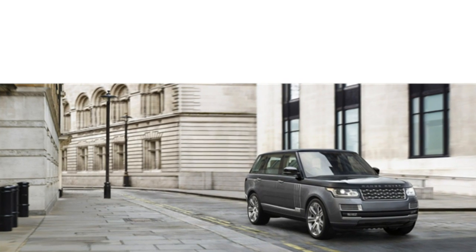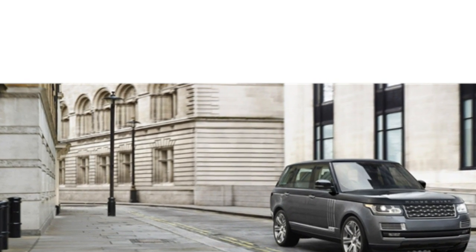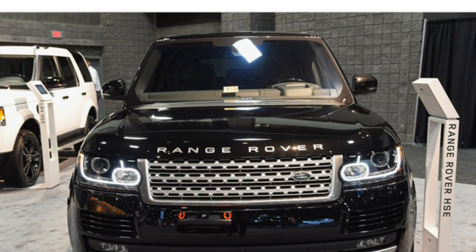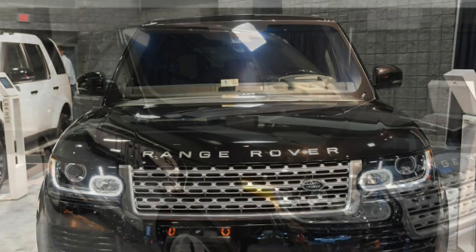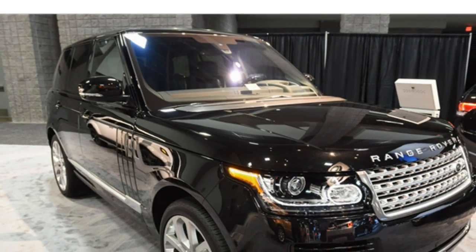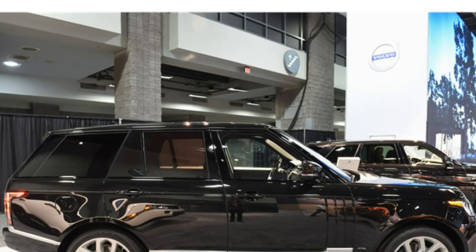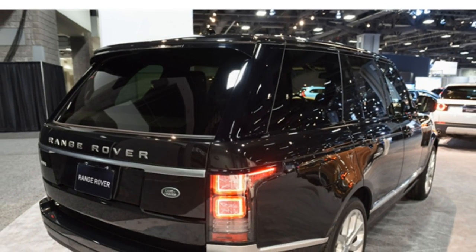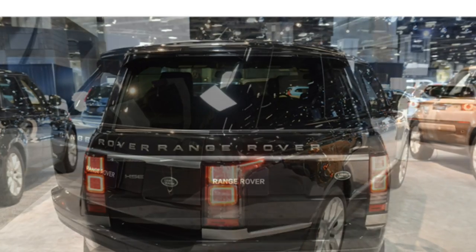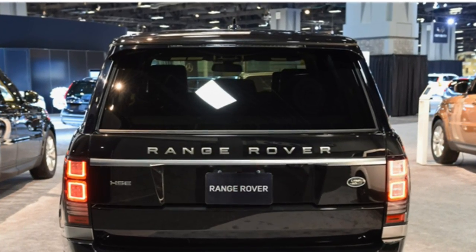The 2016 Land Rover Range Rover has potent engines, incredible off-road ability, and a premium interior, according to test drivers. The standard Supercharged V6 makes decent power, but the optional more powerful Supercharged V6, turbodiesel V6, and Supercharged V8 deliver more muscle and faster acceleration. The standard 8-speed automatic transmission makes good use of the engine's power.